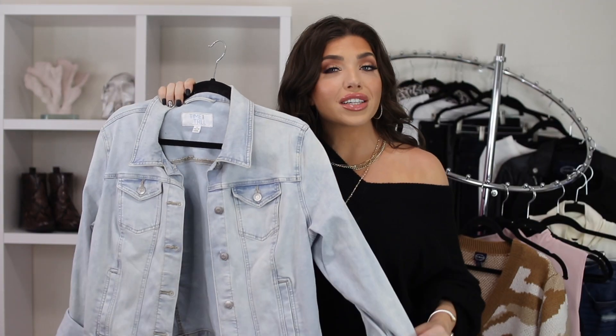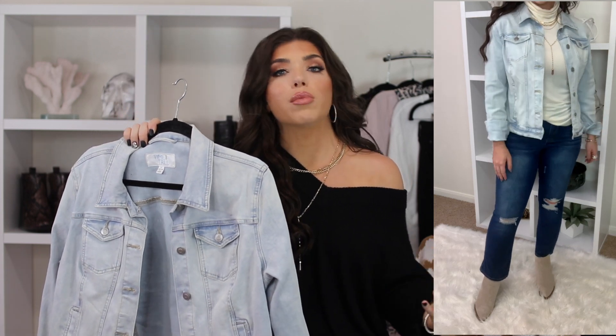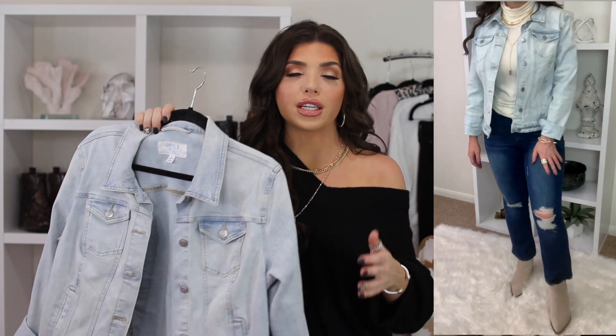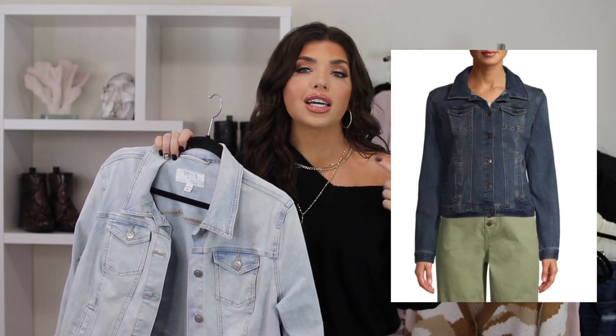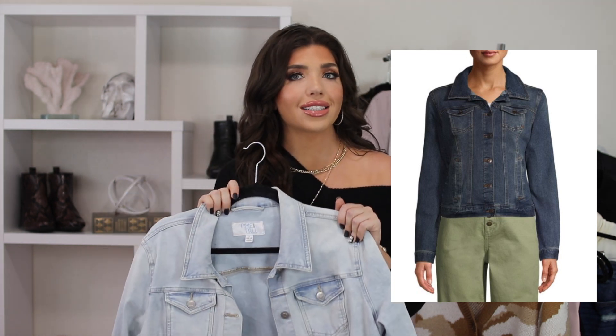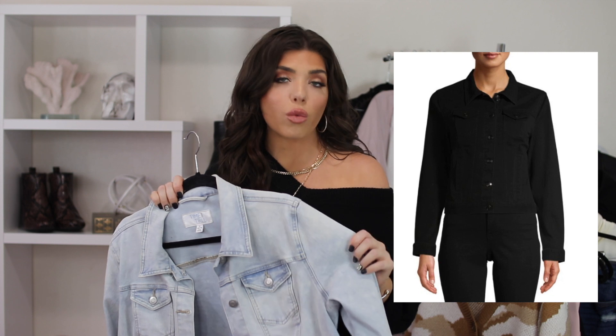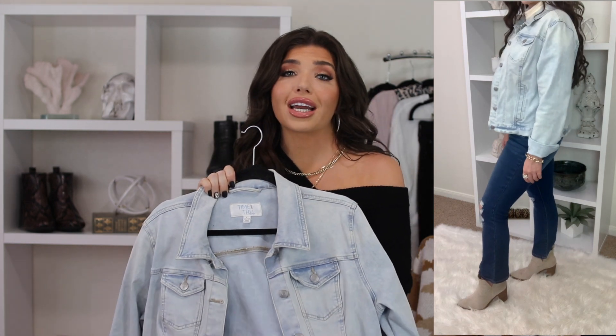I also threw on my favorite denim jacket from Time and True. I size up because I want it a little more oversized and relaxed, so I go with a large. Mine is the light wash, but it also comes in white, medium wash, and Walmart recently added it in black. It's cotton with 1% spandex so it has a nice little stretch — which you never get in a denim jacket. It is always a bestseller and for less than 20 bucks, you cannot beat it.